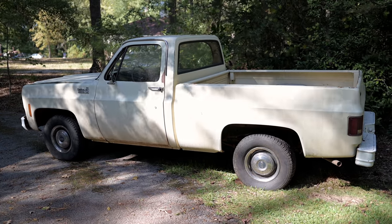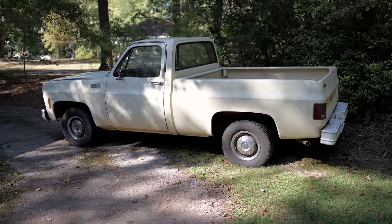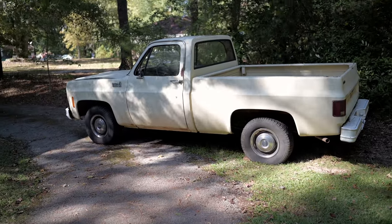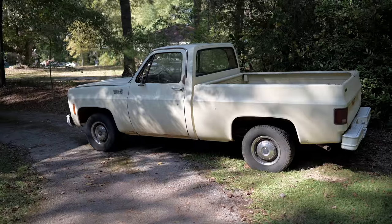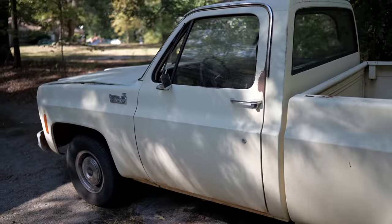Like I said, aside from the rust, the bones are just straight. Body panels are good, bones are good. And the windshield is strong. So we're going to get Lee paid and get this thing loaded up.